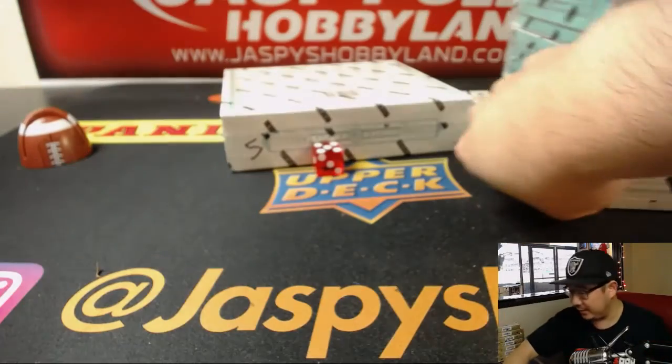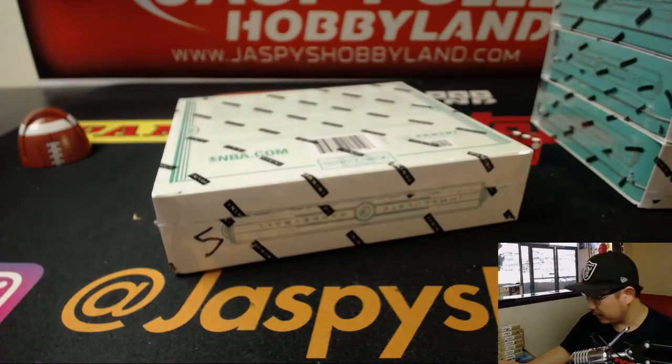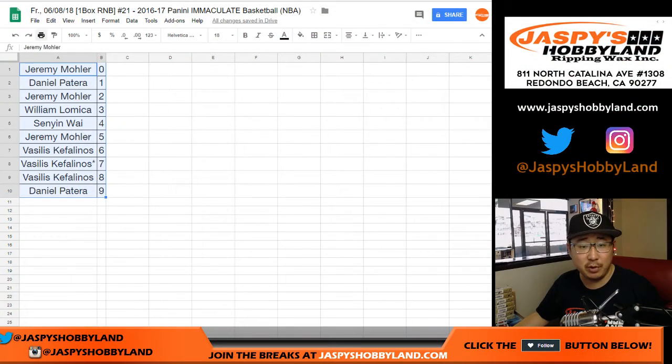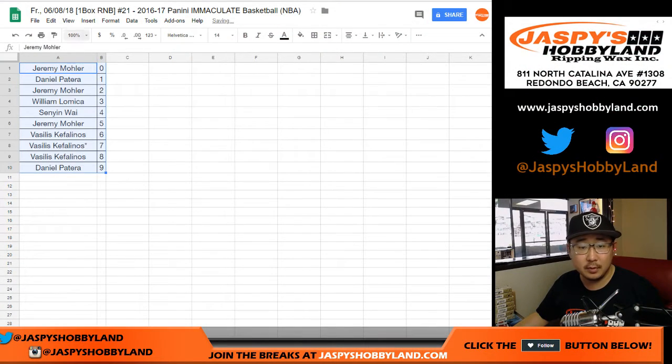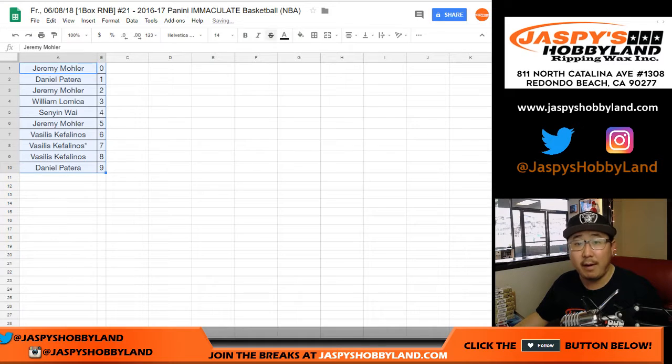We'll save these boxes for later. I'm sure we can do another one of those tonight. I don't see any trade. So let's print this out and let's break. Good luck, everybody. Trade window closed.